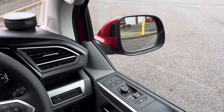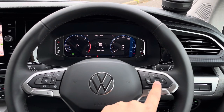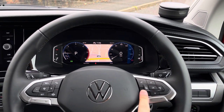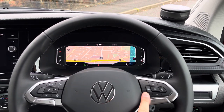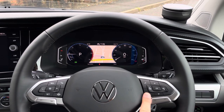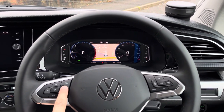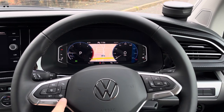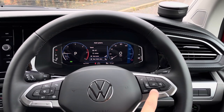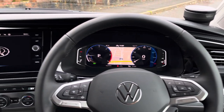Up front in the cab's interior, the driver is greeted with a three-spoke multifunction leather-finished steering wheel, along with a digital cockpit system, which allows for a completely unique and customisable driving experience. This California Ocean comes with some excellent driver assistance features, including adaptive cruise control, lane assist with side assist, front assist with autonomous emergency braking function, as well as electronic stability control.